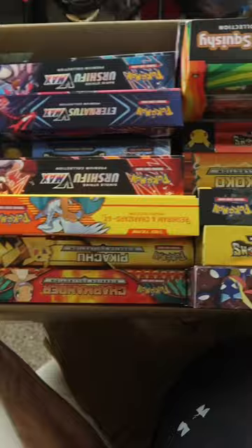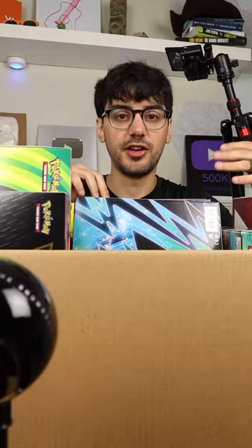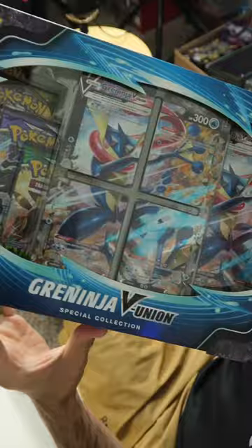Box number one. This is mostly filled with retail collector style boxes. They all appear to be sealed and brand new, so that's a good sign.